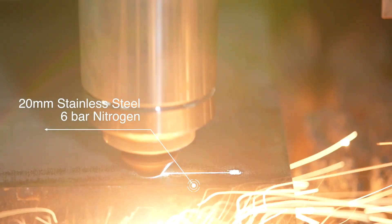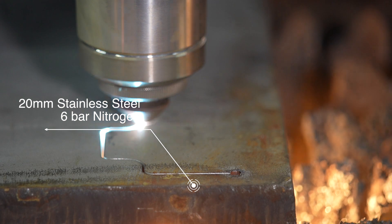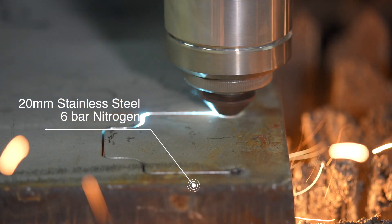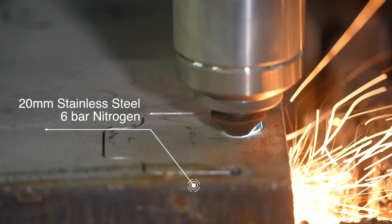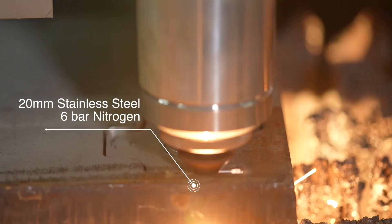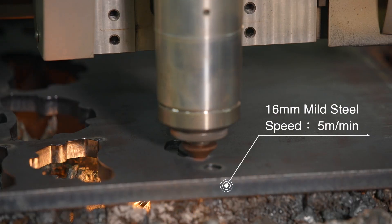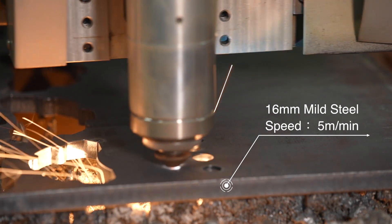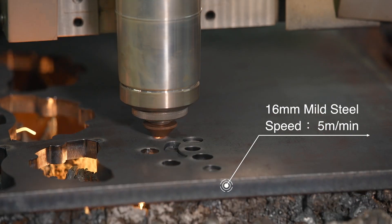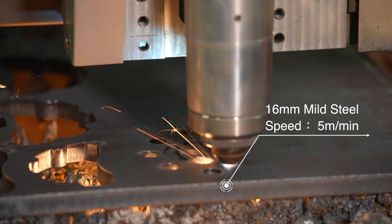Our low-pressure cutting can greatly reduce gas consumption. Cutting 20mm stainless steel by 20kW, the normal cutting mode uses nitrogen at 16 bar. After low-pressure cutting is used, the gas consumption reduces to only 6 bar. Using air to cut mild steel, high power also has a great improvement in cutting speed. Using 20kW air cutting 16mm mild steel, the cutting speed is 5m per minute.